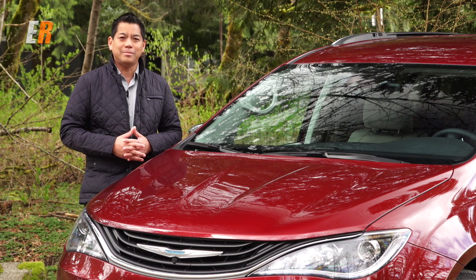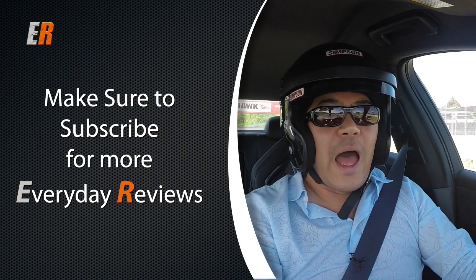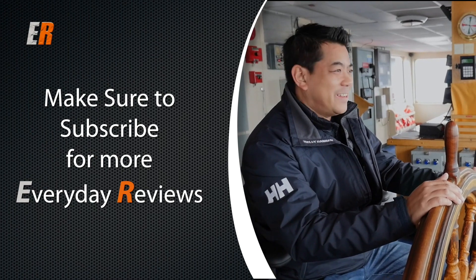If you liked the video, hit the thumbs up, and if you want to see more everyday reviews, hit the subscribe button. Thanks for watching.